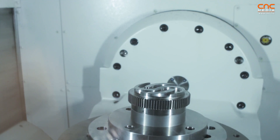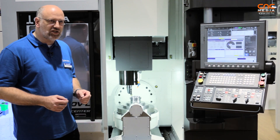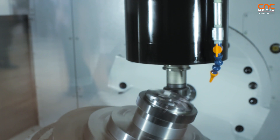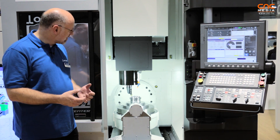On the demo part you can see a gear. We have a special feature on this machine which is called skiving, where we use a special tool and run a process where both the workpiece and the tool are rotating to produce gears with very high speed inside the machine.